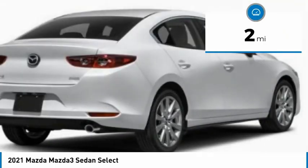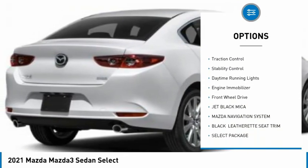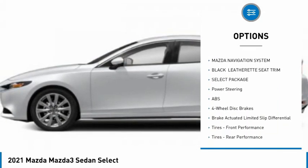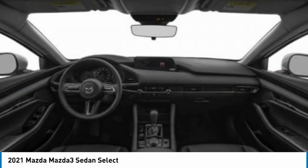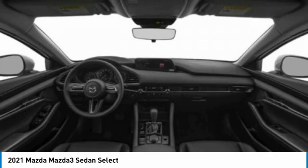Here are some of this vehicle's great options: tire pressure monitor, blind spot monitor, aluminum wheels, remote engine start, brake assist, traction control, stability control, daytime running lights, engine immobilizer, FWD. A vehicle like this doesn't come along every day.